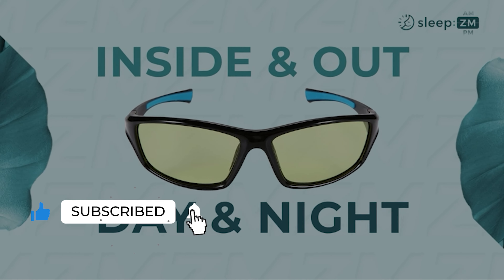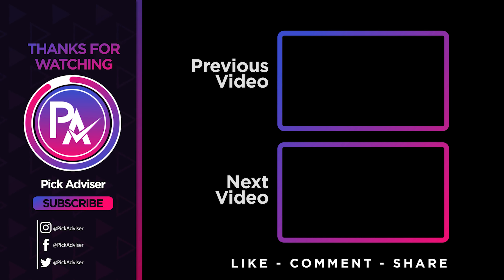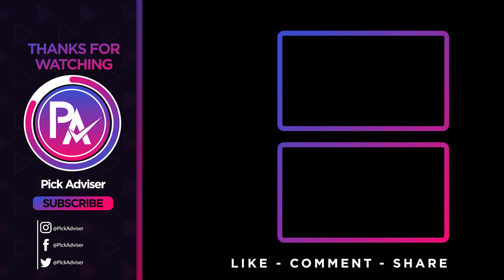Let us know in the comments which model works best for you and why. Thank you for watching and that is all for this video. If you find this video helpful in any way, give a huge thumbs up. Stay tuned for the upcoming videos by subscribing to our channel. See you guys in the next one.